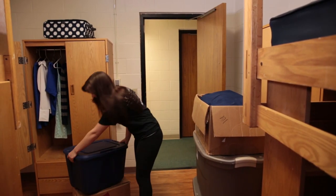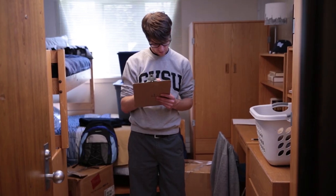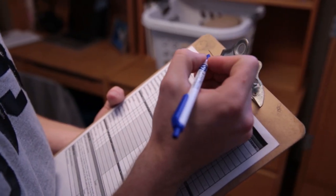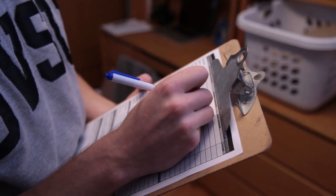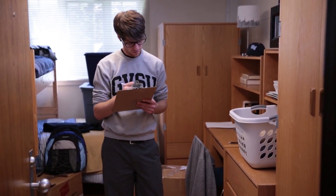The next step is to unpack. Settle into your new space by putting away your belongings and clothes. The housing staff will be on hand to assist you with any questions you may have. When you check in, you will be given an inventory list for your room. This document will make sure that you are not charged for any damages you are not responsible for at the end of the year. Please fill this out and return it within 24 hours.